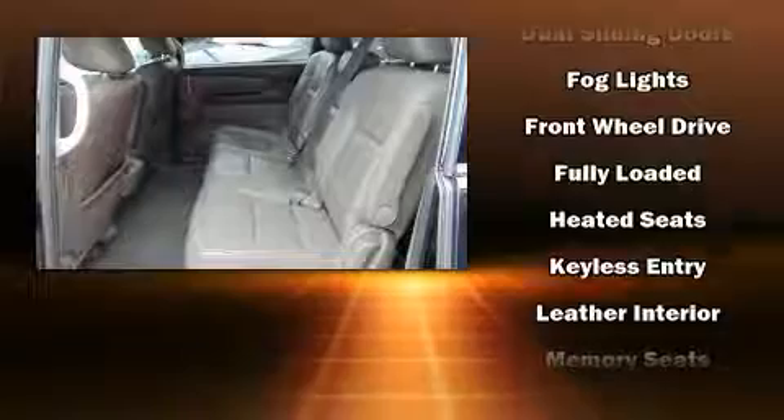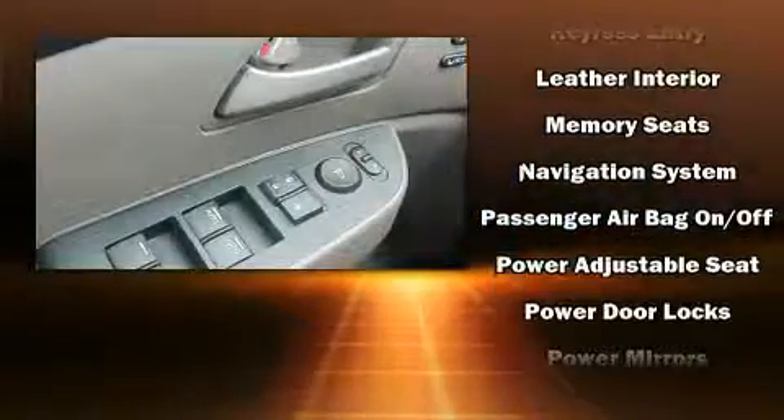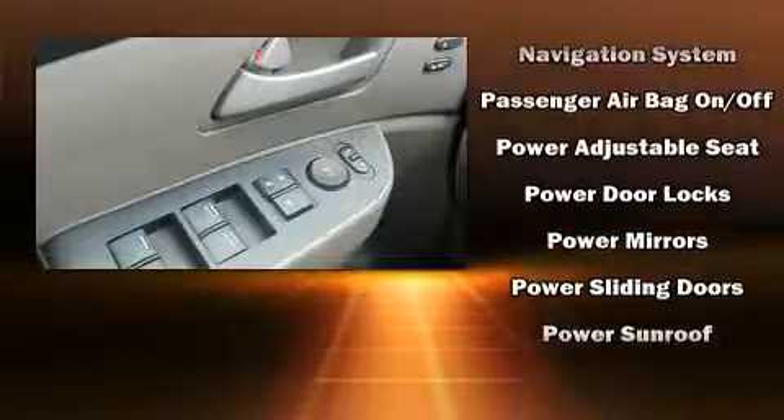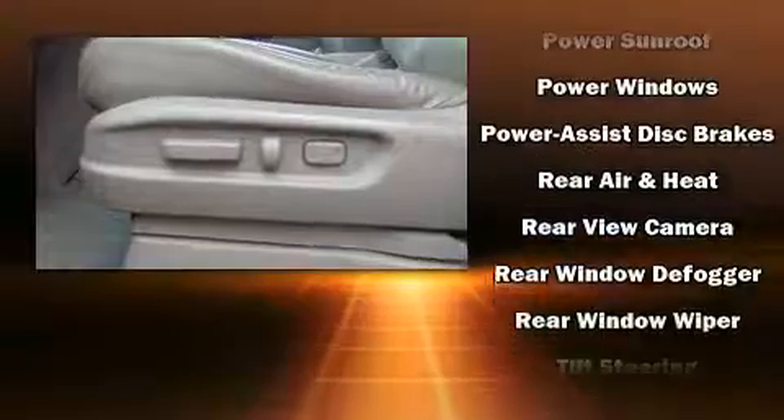Rear LCD monitors provide entertainment that your passengers will appreciate, no matter how far the drive. Honda ensures the safety and security of its passengers with equipment such as dual front impact airbags with occupant sensing airbag, front side impact airbags, and four-wheel disc brakes with ABS.